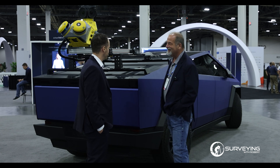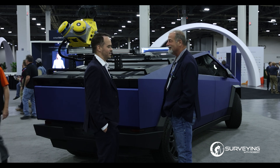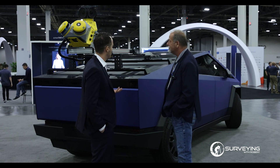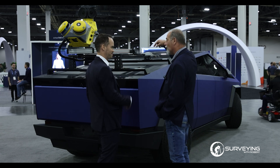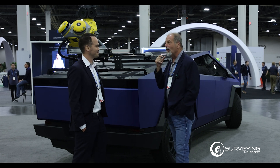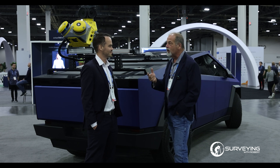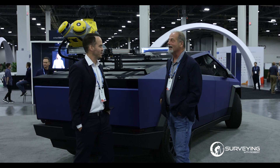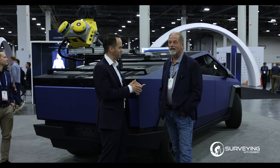Mounting it on a Cybertruck was a new addition this year — it catches eyes, but also electric vehicles are becoming more ubiquitous, so it's important to understand the power draw from the system and how it affects the vehicle's run time. You can actually pull power directly from the Cybertruck and track metrics in the vehicle showing how much power it's drawing and how that affects your overall drive time.